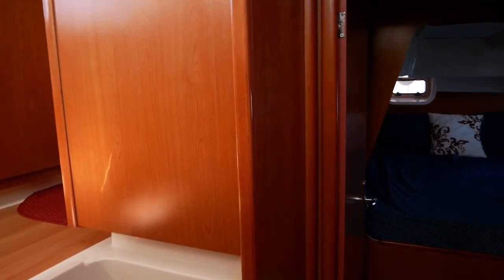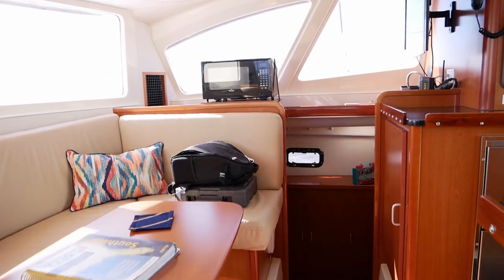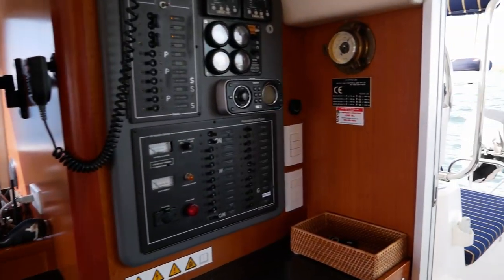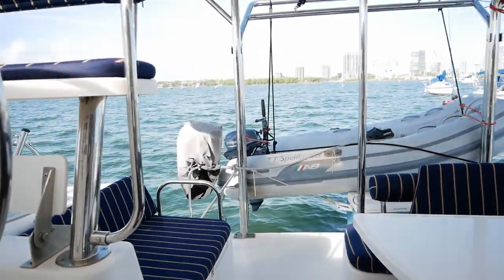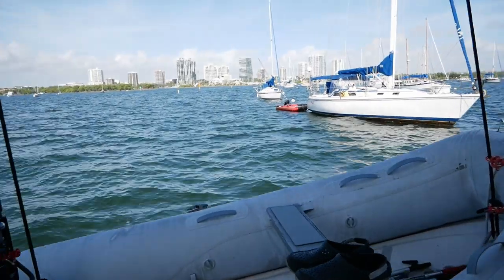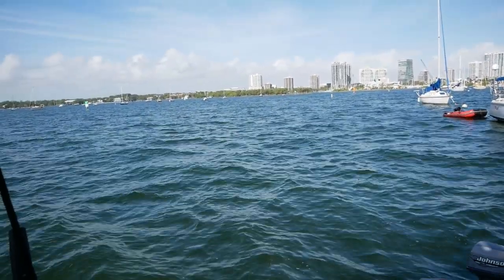So that is a Leopard 38. In terms of 38-footers on the market right now, she's definitely one of the bigger boats in the 38 range that you can buy. Hope you enjoyed the tour — feel free to like and subscribe for more videos, and hope to see you soon.